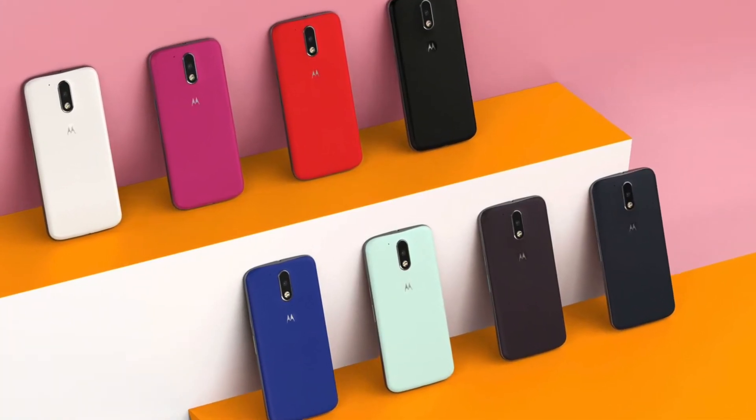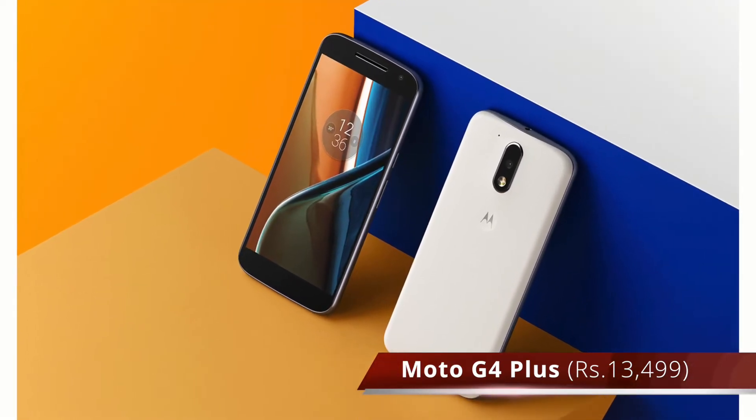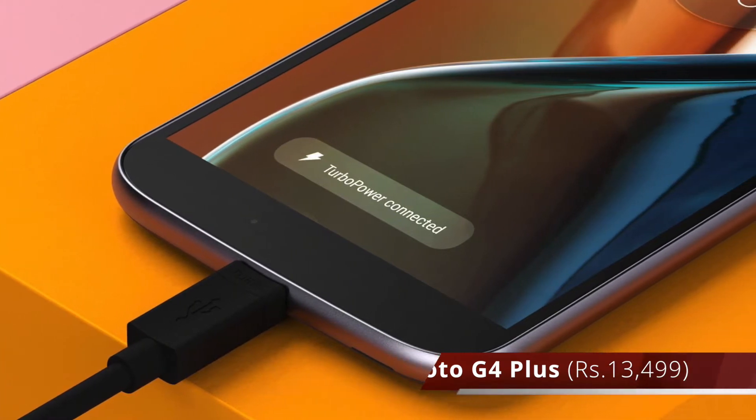Let's start with smartphones. We just saw the release of the new Moto G, India's go-to smartphone. It's the fourth generation of the Moto G series and it has an updated camera and a fingerprint scanner.